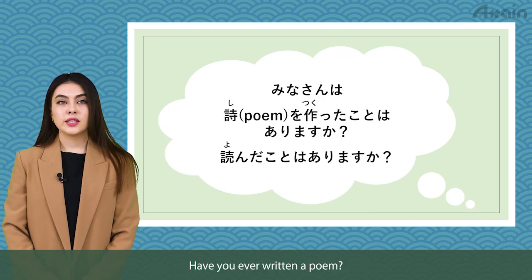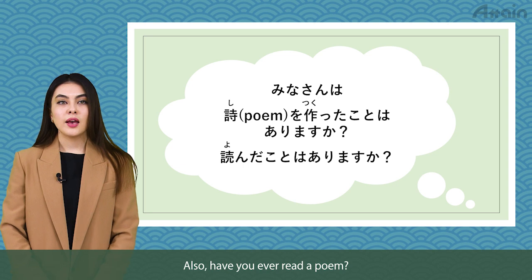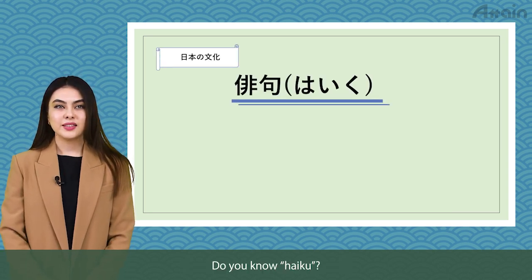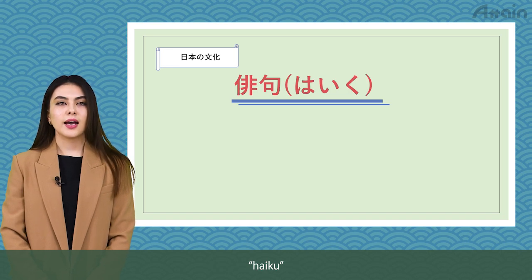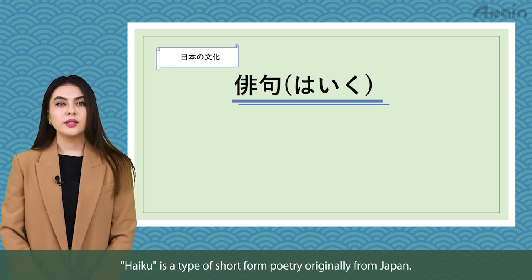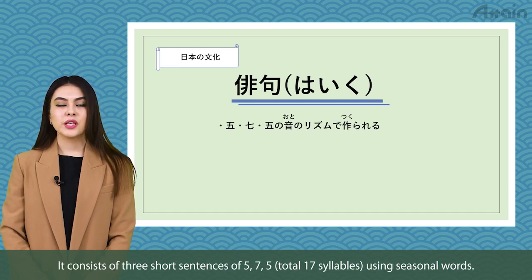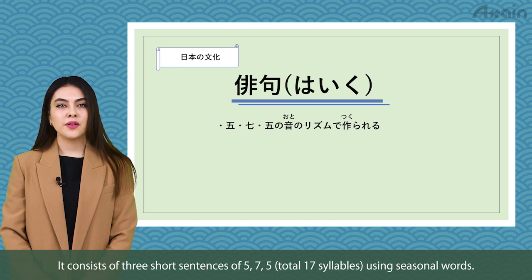Have you ever written a poem? Also, have you ever read a poem? Do you know haiku? Haiku is a type of short-form poetry originally from Japan. It consists of 3 short sentences of 5, 7, 5 — total 17 syllables using seasonal words.